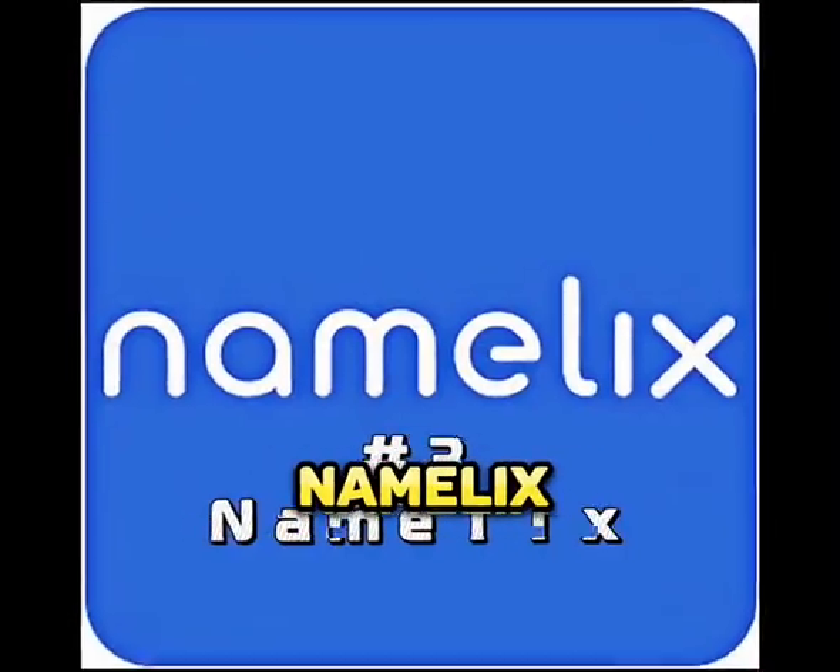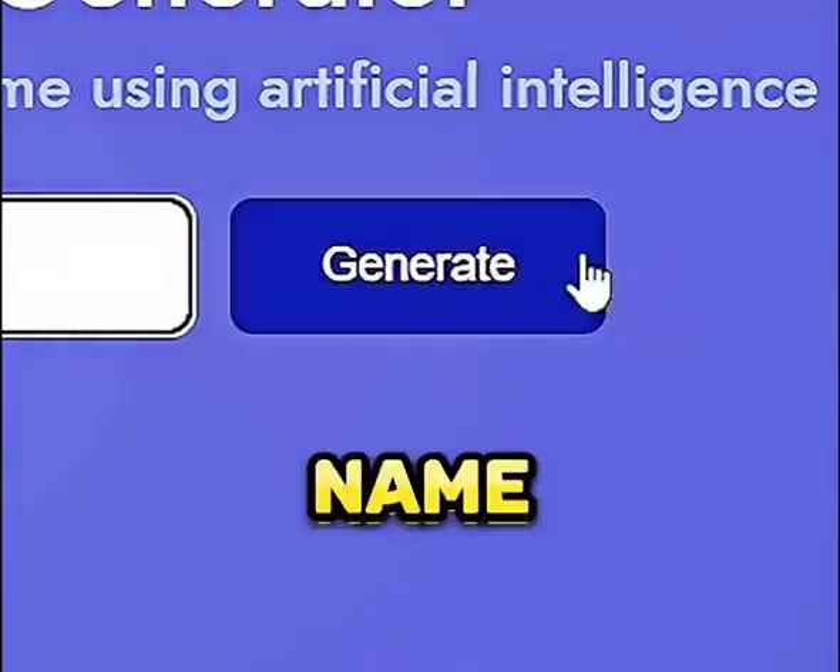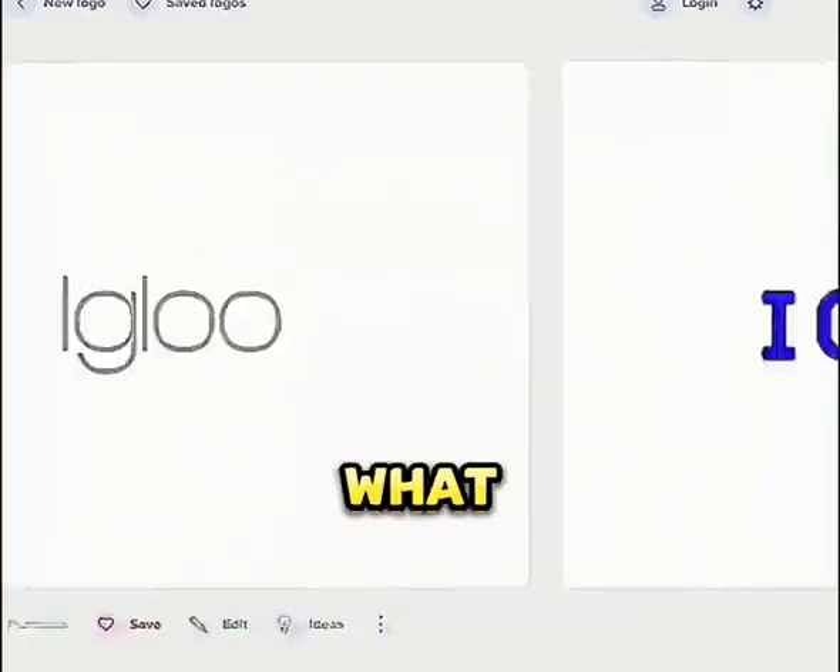Number three is Namelix. You can use a bunch of different words around your brand and it will spit out one name with a logo that goes perfect with what you're trying to do.